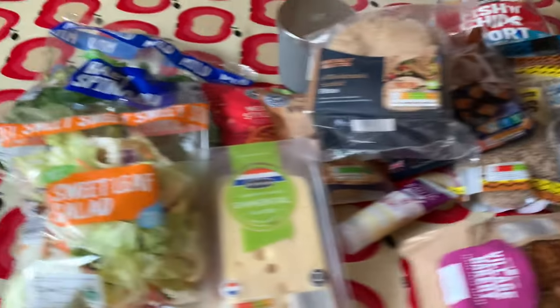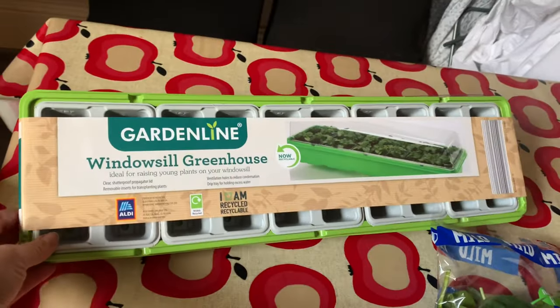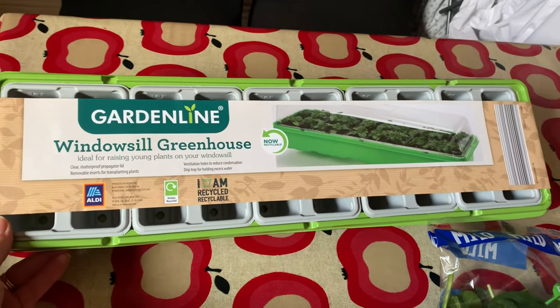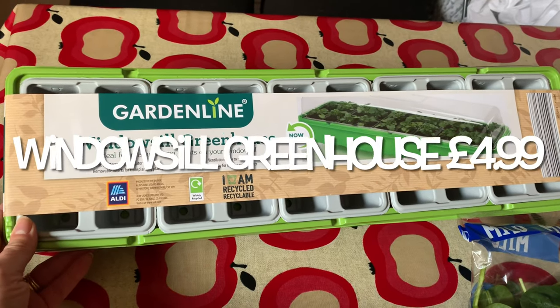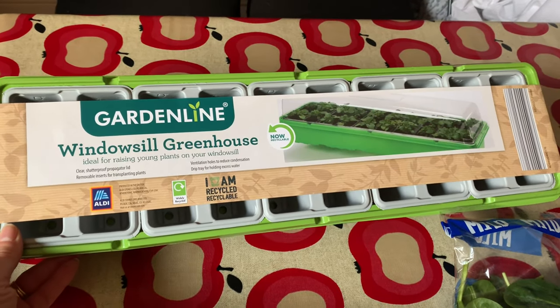Oh and lastly, I forgot about this from the middle aisle - the aisle where you find stuff you never knew you needed! A windowsill greenhouse for starting his seeds.